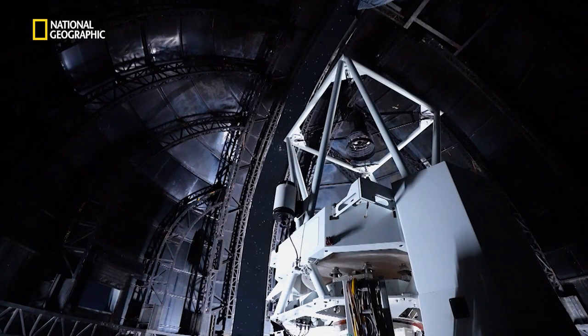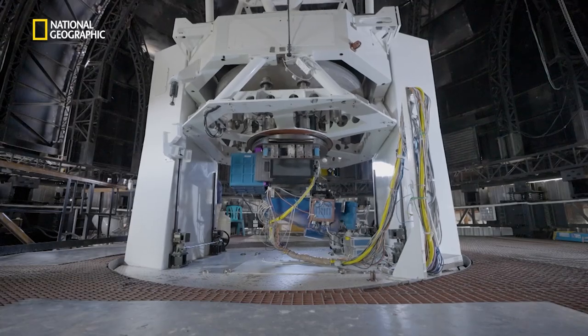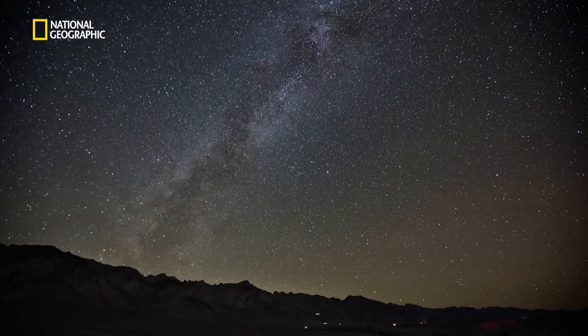The Himalayan Chandra Telescope consists of a 2-meter diameter primary mirror, which is the heart of the telescope, and it is mounted on an alt-azimuth mount. The telescope can move 360 degrees in azimuth and 0 to 90 degrees in elevation, and hence it can cover the whole sky.